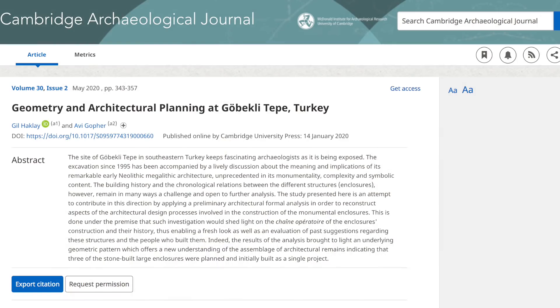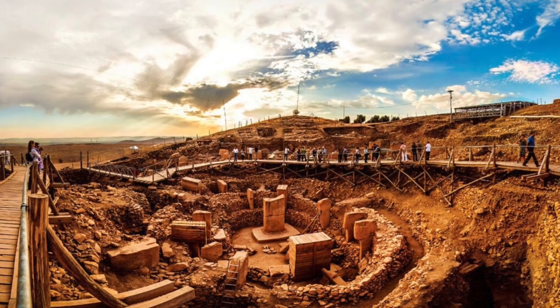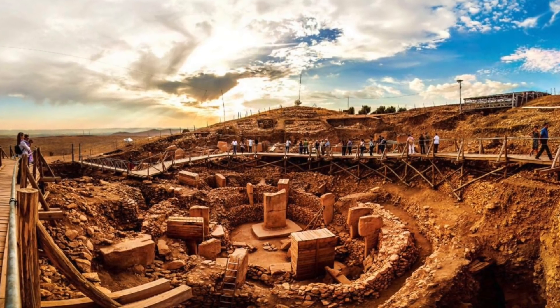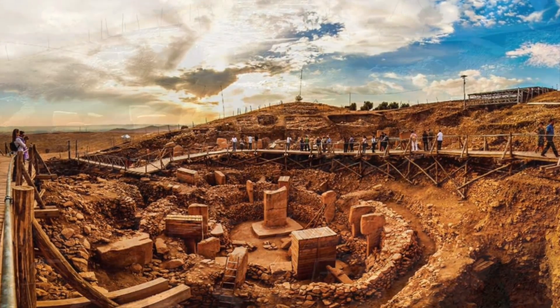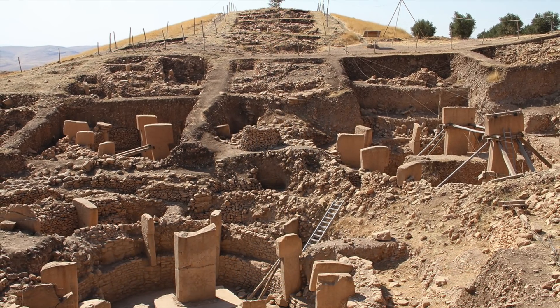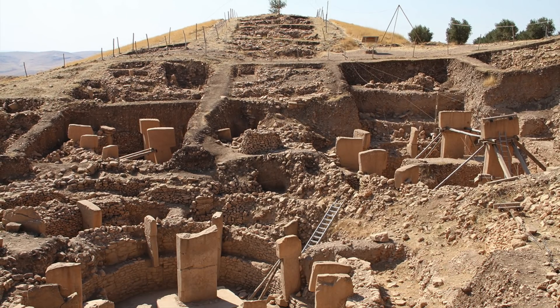Hakli and Goffer describe a hidden geometric pattern, which they describe as a specific equilateral triangle. Before these new observations came to light, most archaeologists who had studied the site believed the circles of Göbekli Tepe had been built gradually, one after the other, and not to some architectural plan, with the older circles covered over before the new ones were built.